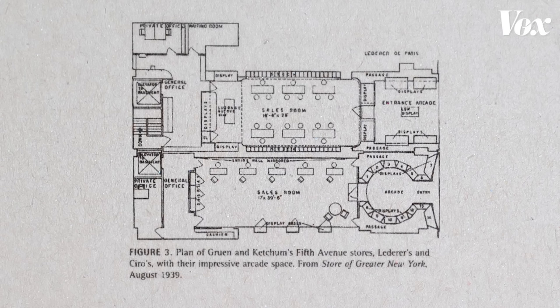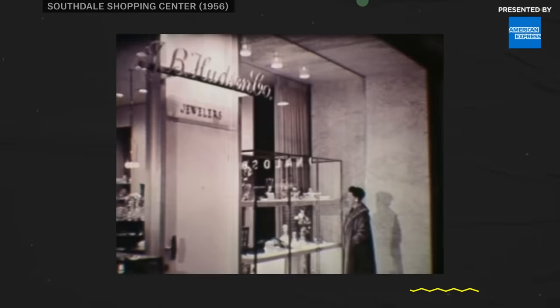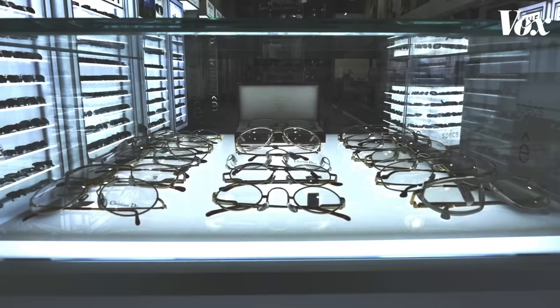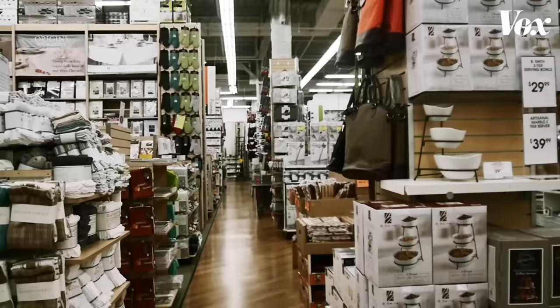In the 20th century, the architect Victor Gruen used light and space to dramatically stage goods in storefront windows. His designs tried to capture the attention of passers-by and convert them into customers. Today, people refer to this as the Gruen effect.